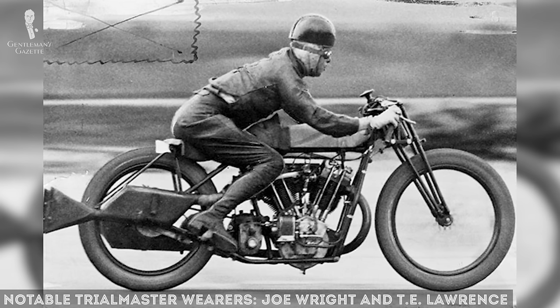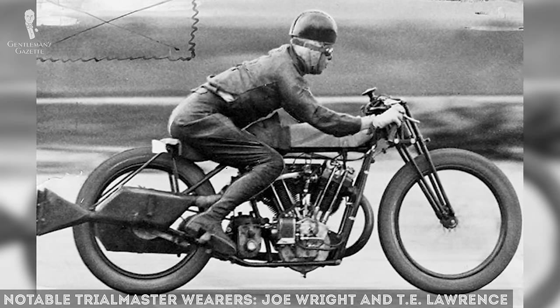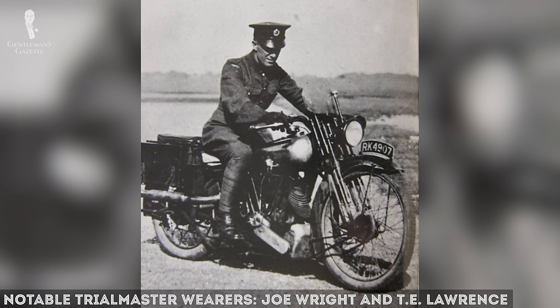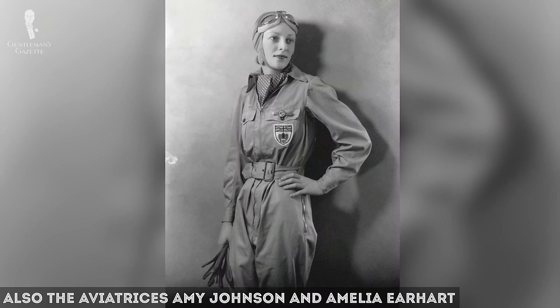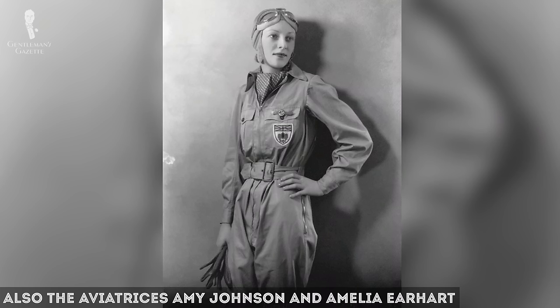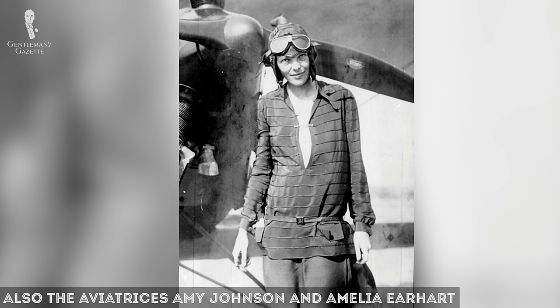One of them was Joe Wright, the motorcycle lap record holder at Brooklands from 1925 to 1935. Another was the explorer and motorcyclist T.E. Lawrence. Some famous female Belstaff customers at the time were aviatrix Amy Johnson, who was the first female pilot to fly solo from England to Australia, as well as aviatrix Amelia Earhart. Of course, with the start of World War II, Belstaff started again producing for the military, and the demand was so high that it added over 600 workers to the company.